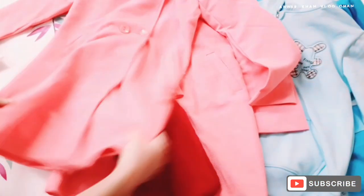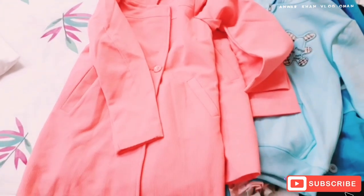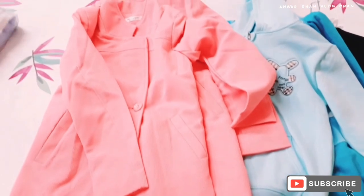Next here you can see there is one more coat and this is for me because I like this coat. And with it I have also bought a bath robe.